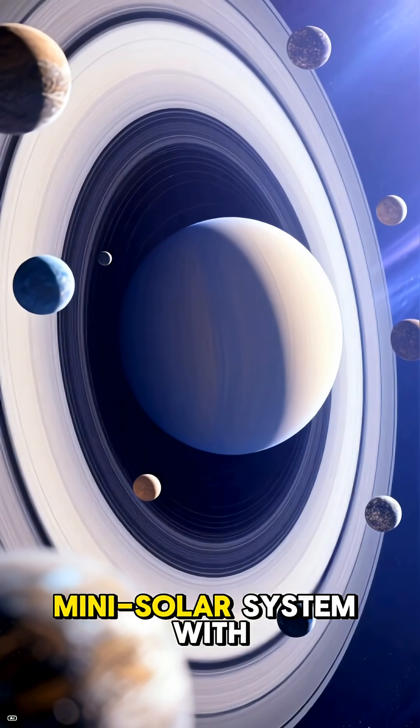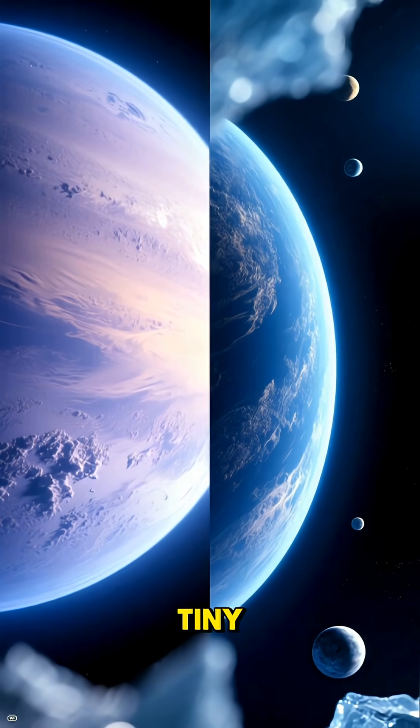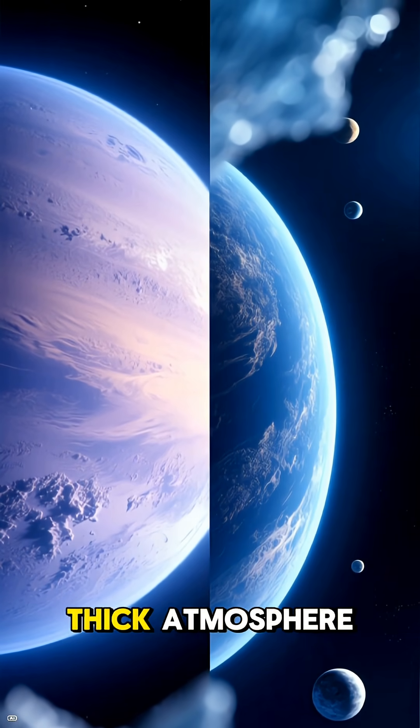Saturn isn't alone out there. It's like a mini solar system with a whopping 146 moons — that's more than any other planet. Some moons are tiny, icy worlds, while others, like Titan, are bigger than the planet Mercury and even have their own thick atmosphere.